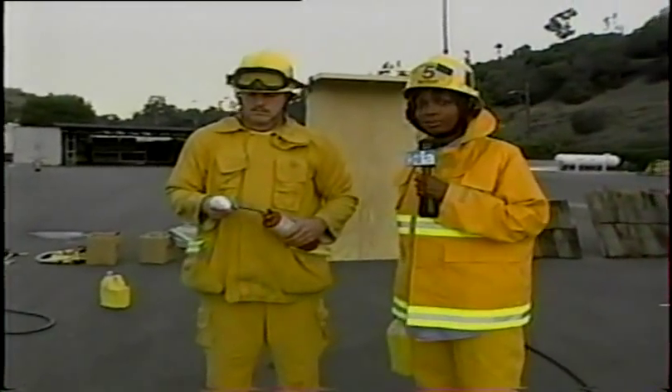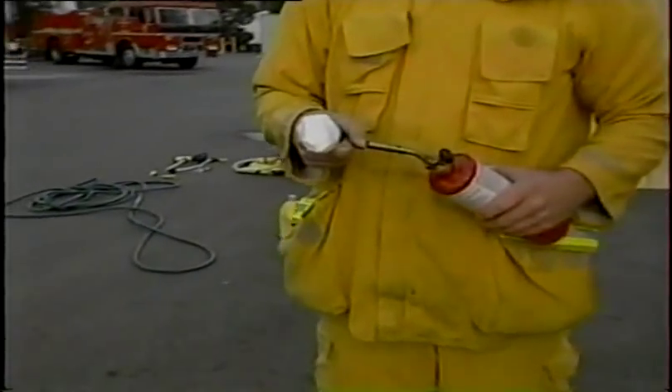I'm Gail Anderson in Los Angeles. Look at this stuff — fire protection gel. There's been a lot of talk about it in the wake of our recent brush fires, but does this stuff really work? That's his finger and a torch. We'll find out in a live report.